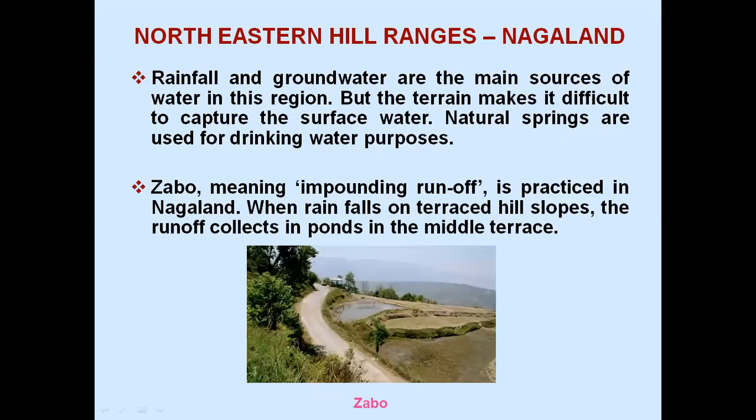Northeastern Hill Ranges, Nagaland: rainfall and groundwater are the main sources of water in this region, but the terrain makes it difficult to capture the surface water. Natural springs are used for drinking water purposes. Zabu, meaning impounding runoff, is practiced in Nagaland — when rain falls on terraced hill slopes, the runoff collects in ponds in the middle terrace.